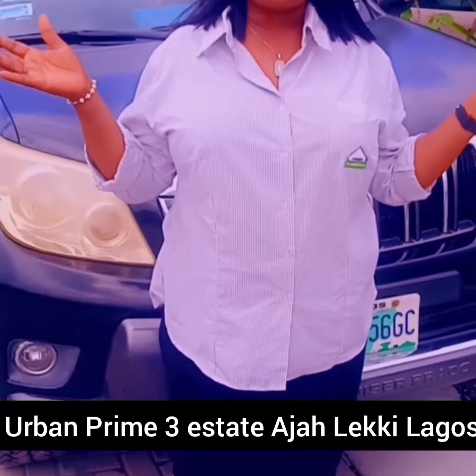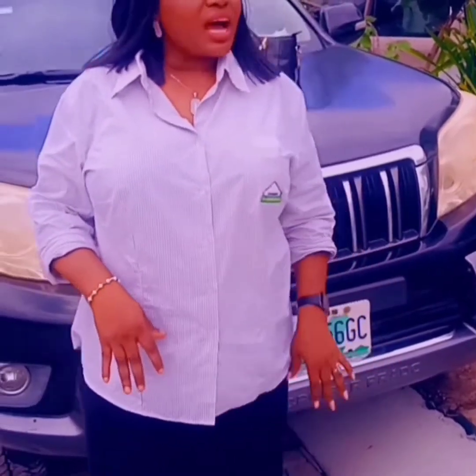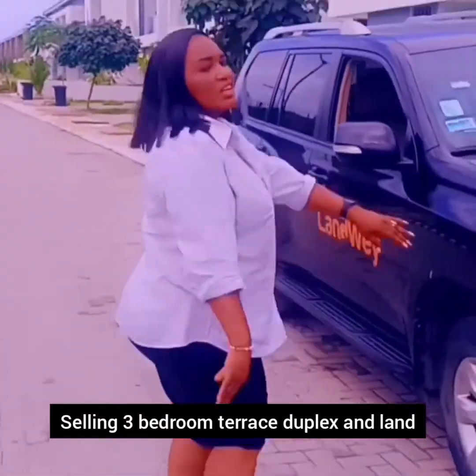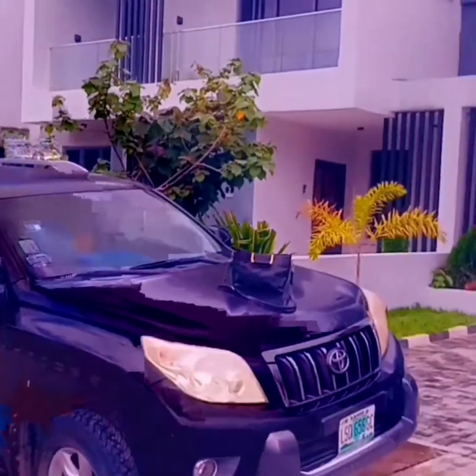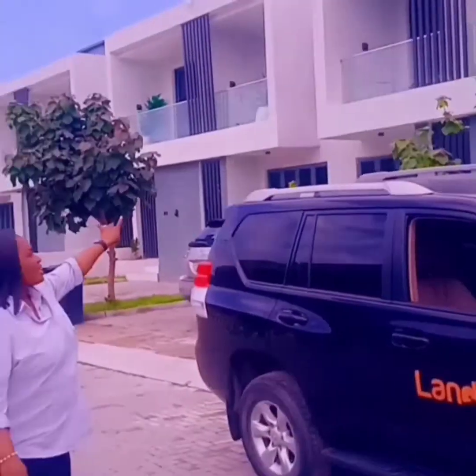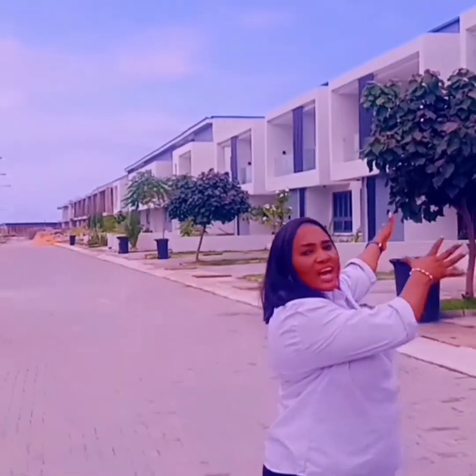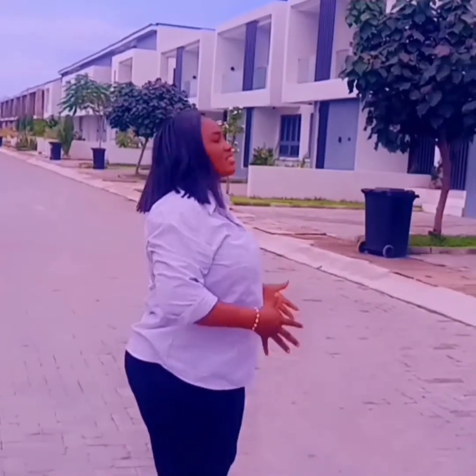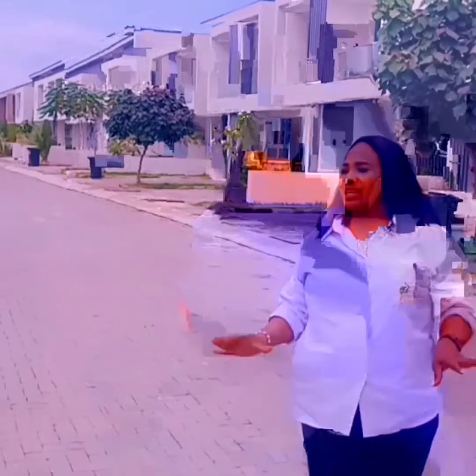This is a beautiful view of Urban Prime 3 Phase 2 Estates here in Aja Lekki. I want you to come and see our beautiful environment. Let them see the building, how the structure looks like. So as you can see, it is a beautiful estate, and we have landed property also selling here.